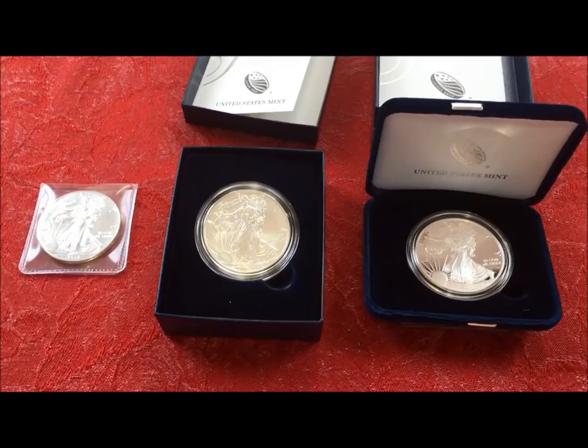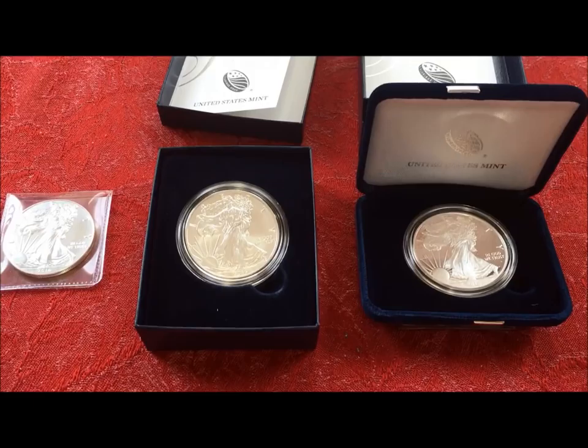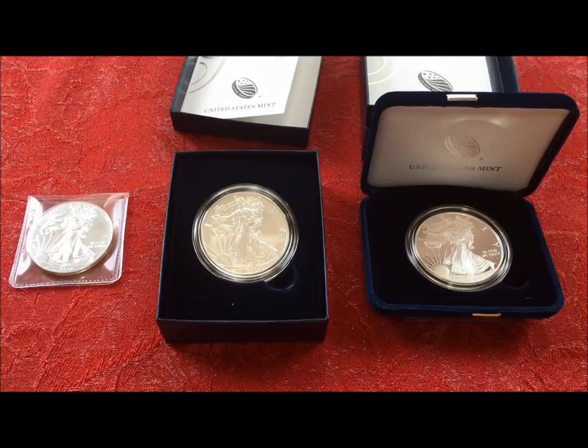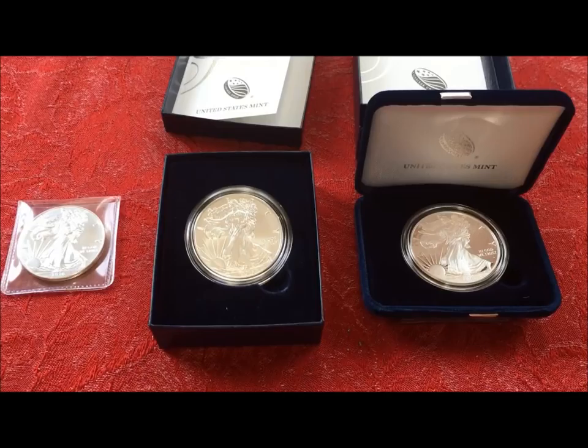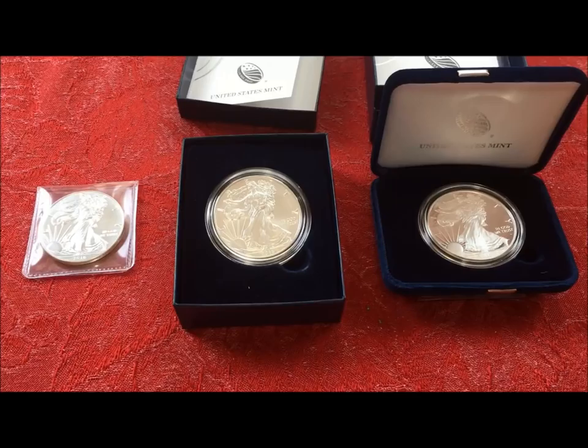There are two more versions basically out there that you can buy from one of the third-party coin companies like APMEX or MCM or anyone of that nature, or eBay. You would need those two to have the complete 2016 set. So there are people who are very into the American Eagles and basically collect them just like any other coin, as you probably should.